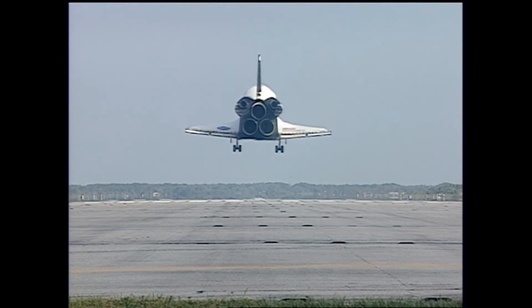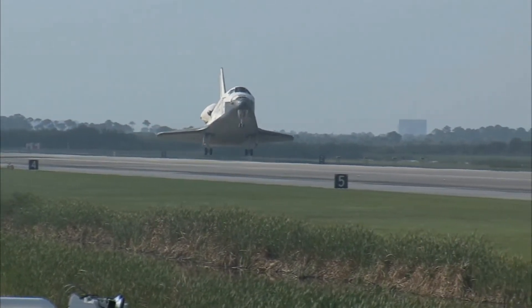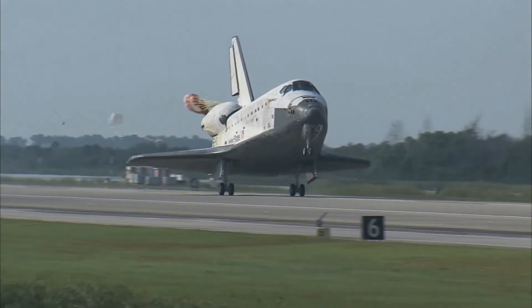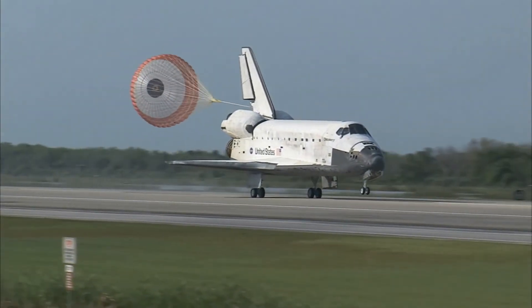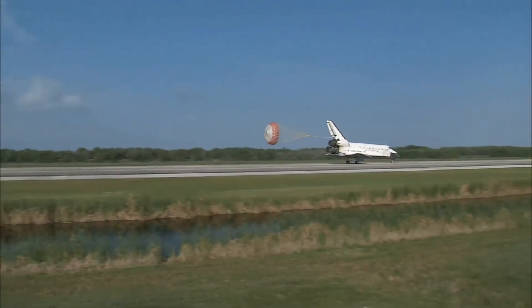Main gear. Landing gear now down and locked. Main gear touchdown. Pilot Jim Dutton now deploying the drag chute. Nose gear touchdown.